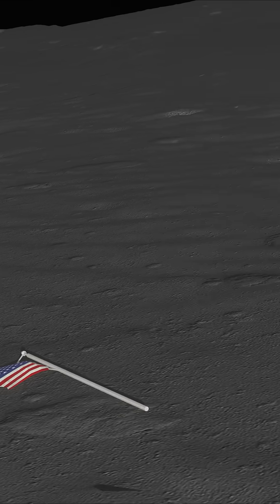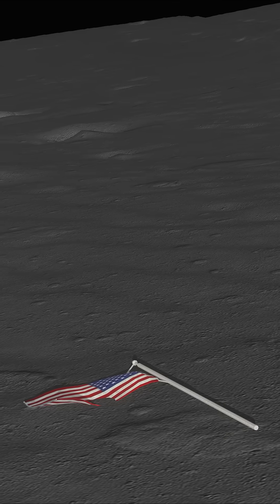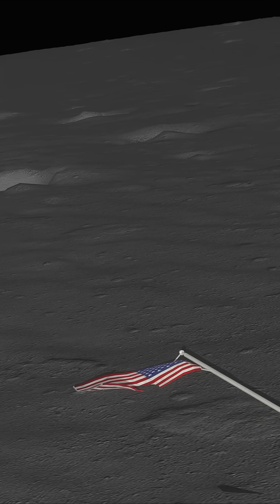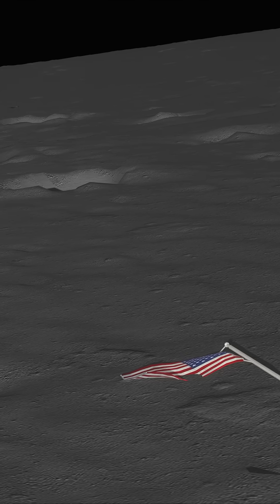And then there's the American flag, planted proudly in the regolith — but accidentally knocked over by the exhaust when the two astronauts launched off the moon.